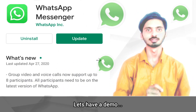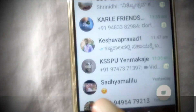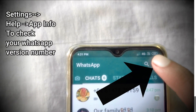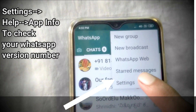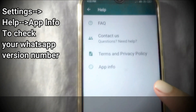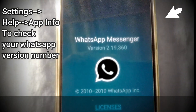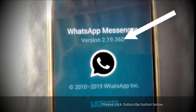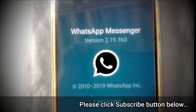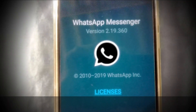So let us have a look. Open your WhatsApp and check your version number. At the top right corner, three dots are there — tap that. Go to Settings, then Help, then App Info. You can see version number 2.19.360, which is a lower version. We need to update this WhatsApp.